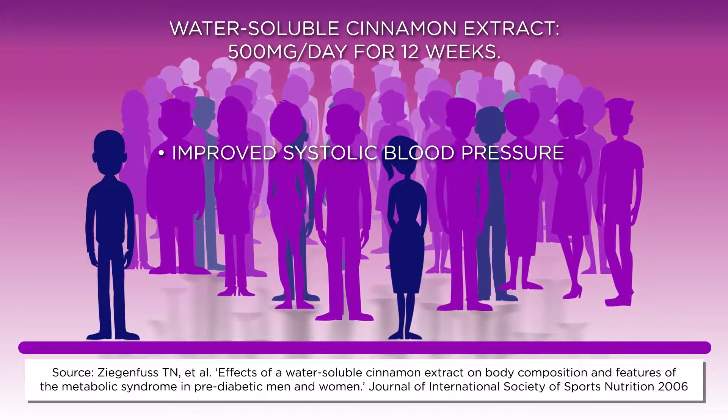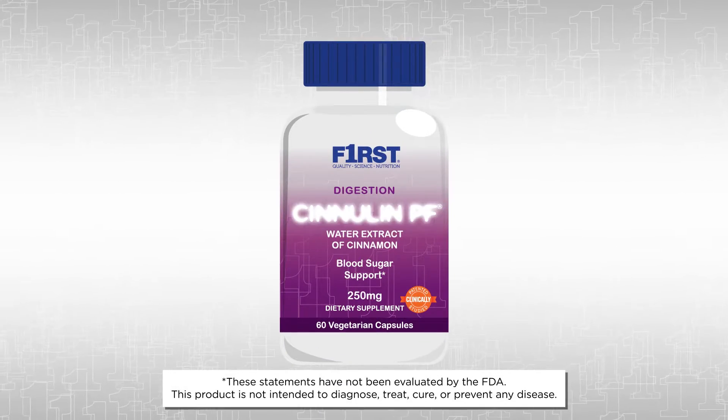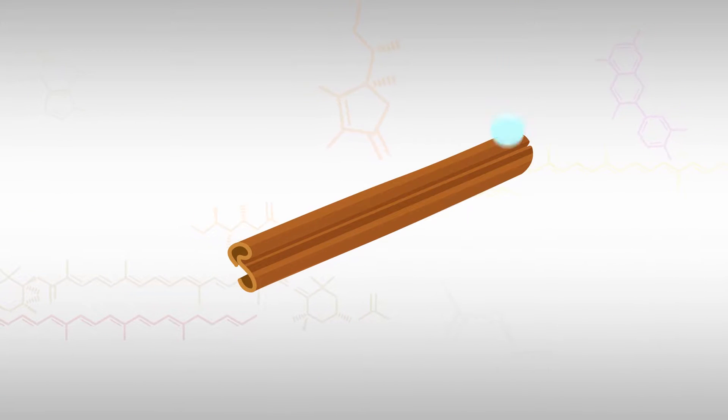improved body composition, and improvements in various antioxidant measures. The best way to get cinnamon extract is in Sinulin PF from First Quality Science Nutrition, the patented form used in this clinical study. Sinulin PF is extracted from the bark of the Cinnamomum burmannii tree using water,